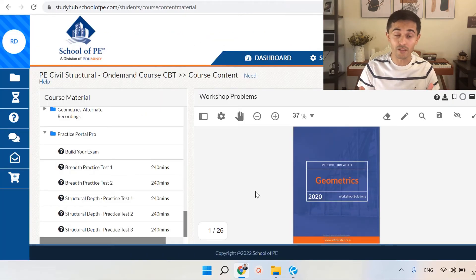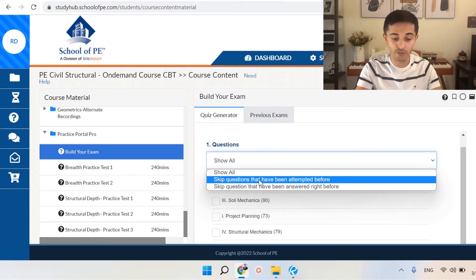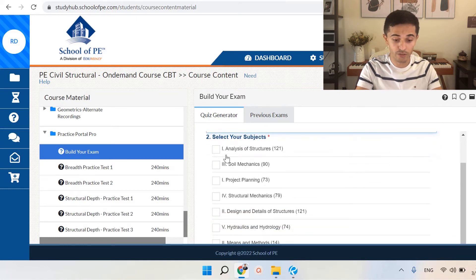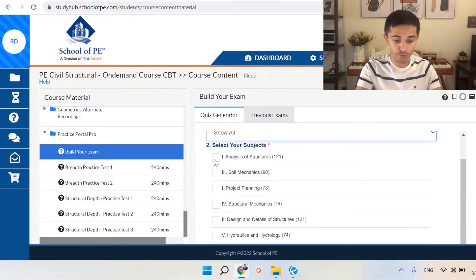Speaking of practice exams, they have a Practice Portal Pro where you can actually build your own exams focusing on the areas you want to study more. Here you can click on build your own exam. You can select whether you want to skip questions you already attempted or questions already answered, so you don't get a ton of repeated questions. Then select the subjects you want to study more — for example, if you really want to focus more on analysis of structures, you can check that.